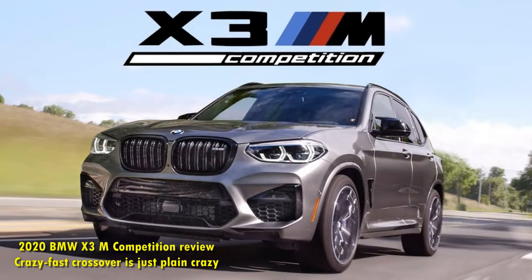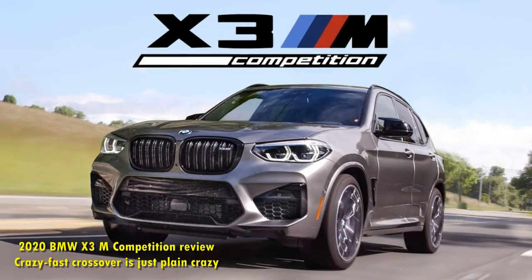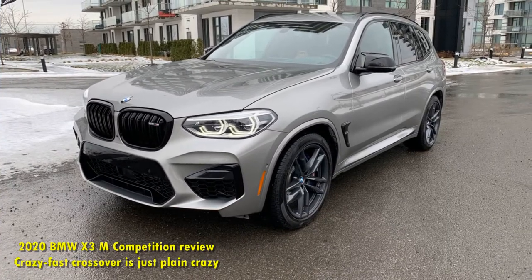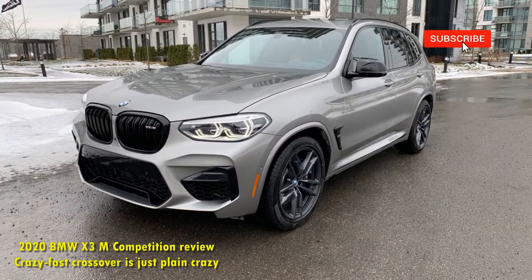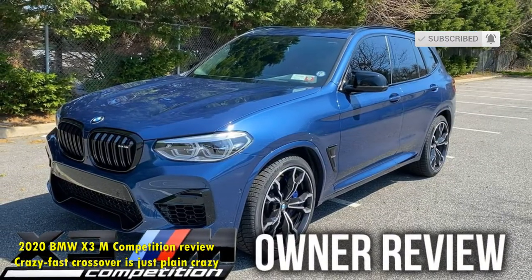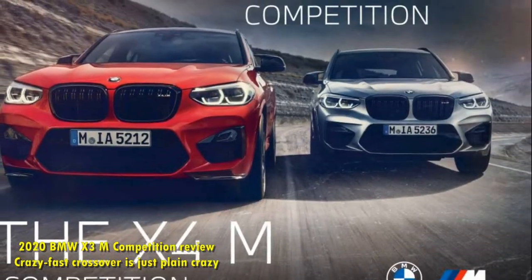The 2020 BMW X3 M Competition is a hefty, 503-horsepower hustler. BMW didn't just upgrade the engine and call it a day — the X3 M Competition also features M-specific chassis components to match the incredible straight-line performance.